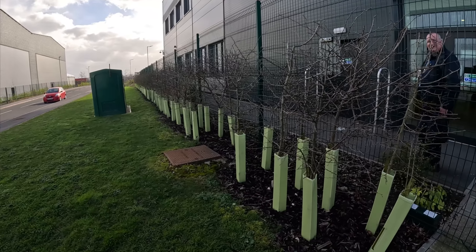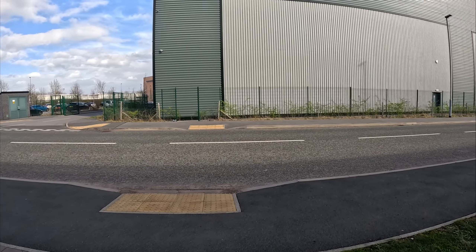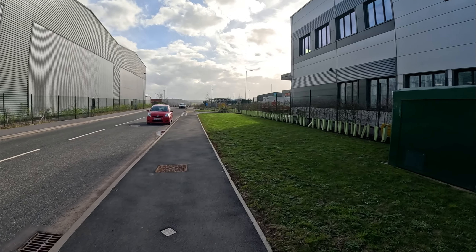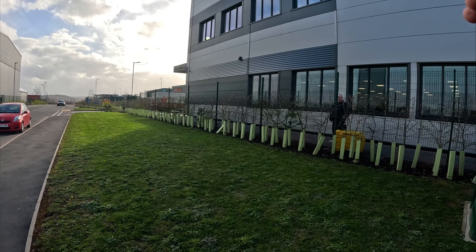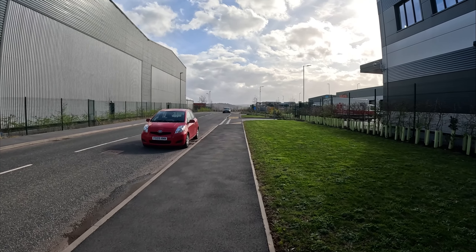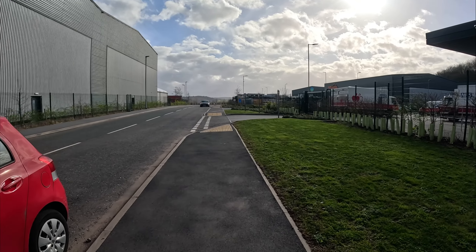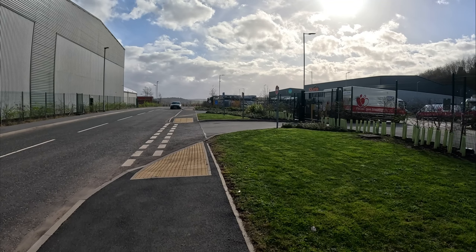All right Bob, see you later mate. So that's just finished at the blood and organ transplant place — NHS Blood and Transplant unit. There you go — I'll get it right eventually. All I've got to do now is hide a key ring so somebody can come along and find it.